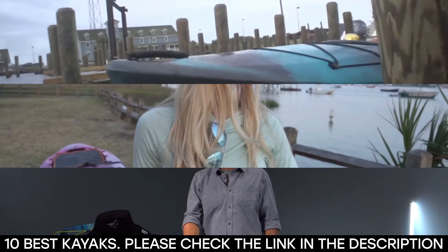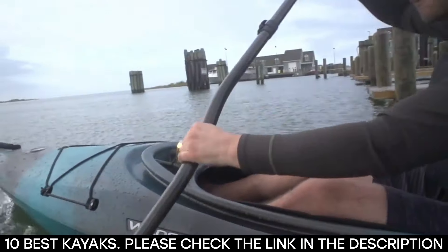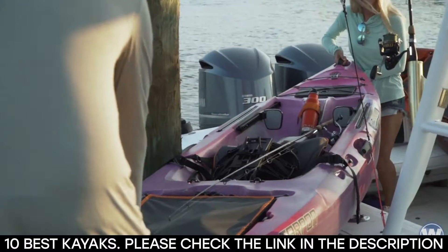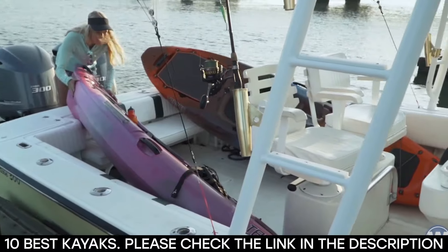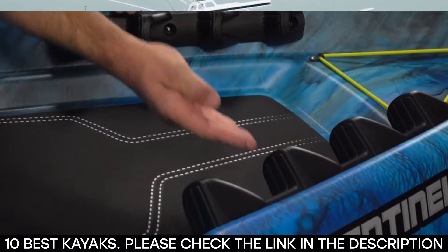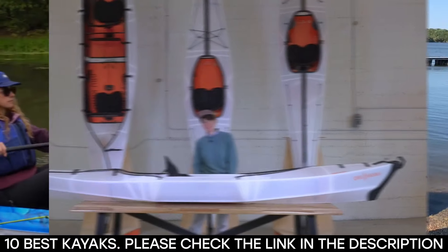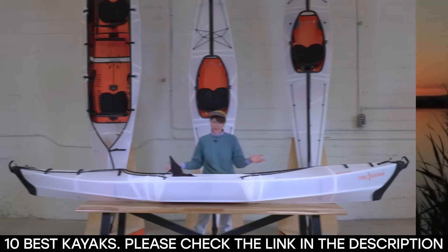Having your own kayak will fuel your adventurous spirit and allow you to enjoy exploring both lakes and rapids. The best kayaks offer comfort, stability, safety, and best of all, unlimited fun while paddling. This is why you need to choose the best kayak with all the benefits.